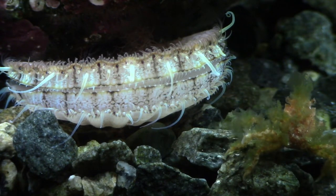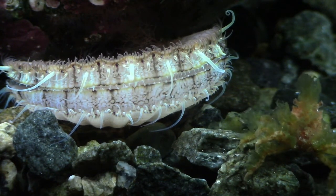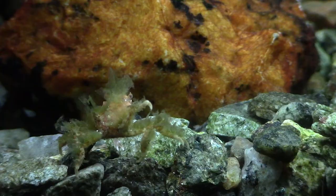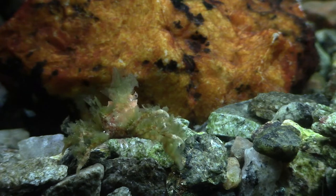The tiny crab here is a little decorator crab — it's the Hyas, I think it's called. It's quite tiny, so yeah, time will tell how much we'll see of this little guy.